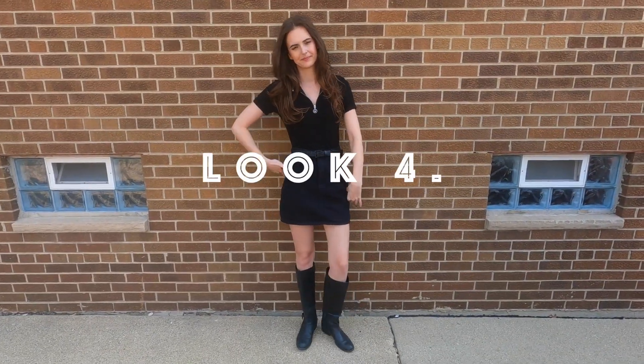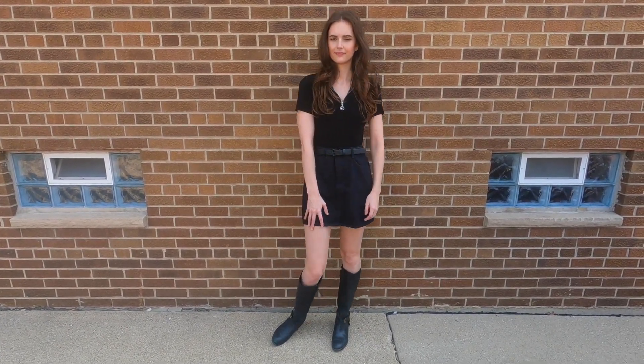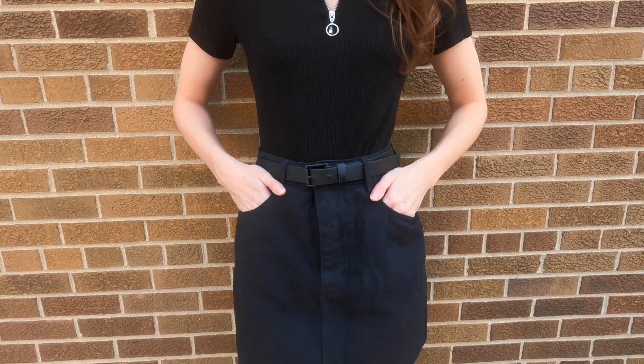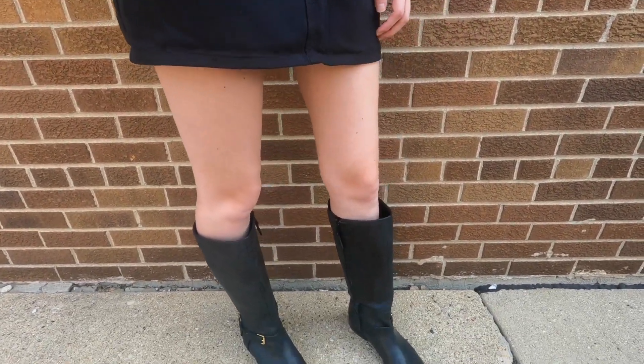For this next outfit, I don't really feel like all black is particularly 70s, but the overall silhouette and style of the pieces — like this zipper detail and the collar on this little black shirt — I think is very 70s inspired, as well as the slight A-line skirt paired with the knee-high boots.